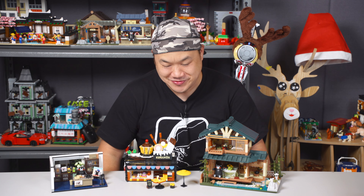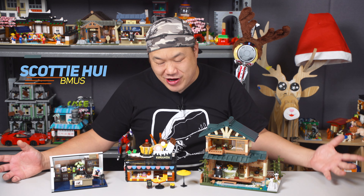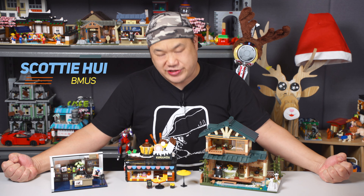Welcome back, Chris. Thank you. Hello! Chris is back. Yes, he's back. Sadie's back. What's up, you guys? Welcome back to Brick Me Up Scotty. I'm Scotty, who are you watching, Bemis?